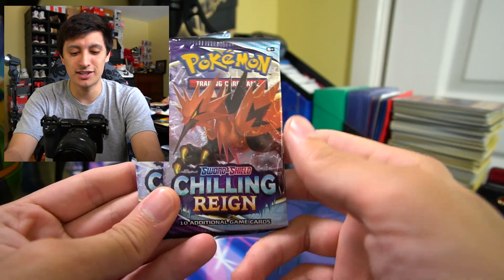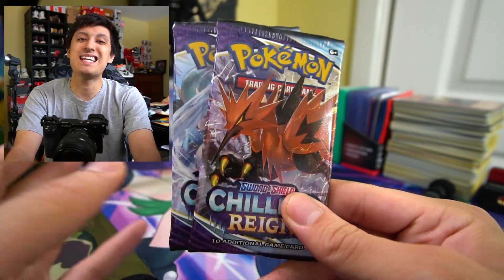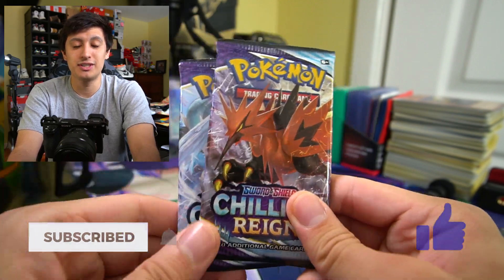We are going to be doing a giveaway for one of these packs in today's video. The question of the day is a fun one — we have Galarian Zapdos here, and fun fact: the best Pokemon I've ever caught in my life with a Pokeball is Zapdos in Pokemon Leaf Green. My friend Robert actually captured Regirock in Emerald with a Pokeball, but I captured Zapdos — I thought that was pretty awesome. Comment down below the best Pokemon you've ever captured with a Pokeball, and subscribe with notifications on so you can redeem your free pack in the live break.